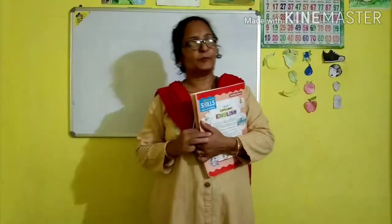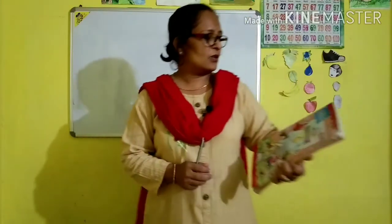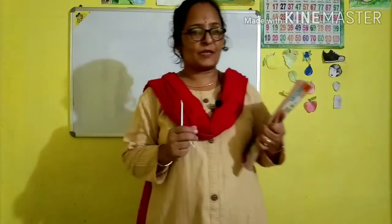Hello everyone, how are you? I hope you all are doing well. Let us continue our English class — today we are learning about animals and their babies.